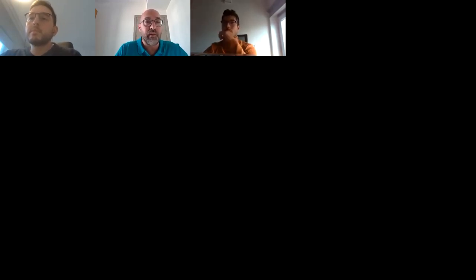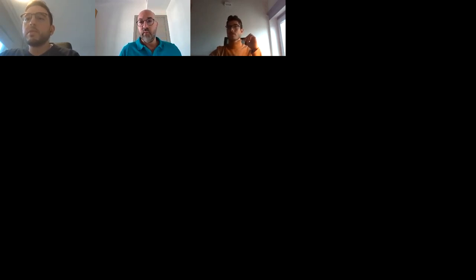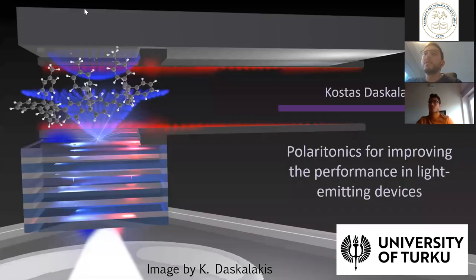Thank you very much for your participation and your time. The floor is yours. Thank you very much, and good morning everyone. It's really a pleasure to be here with you. I'll just go ahead and share my screen — hopefully you can all see.